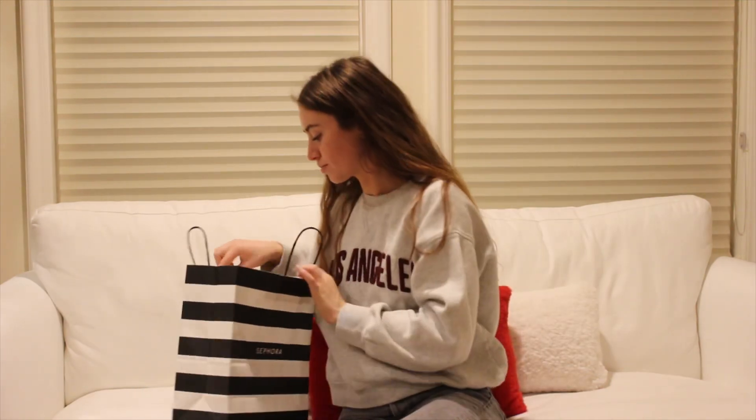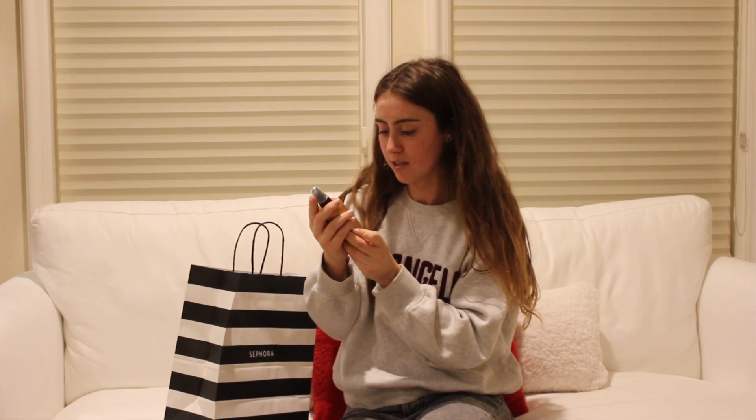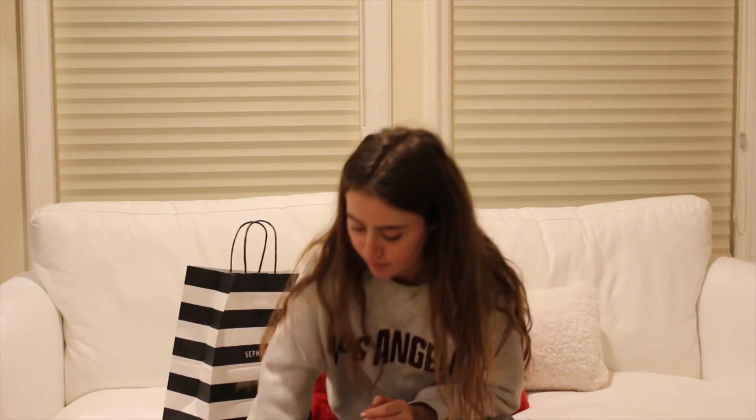And then from there, I also got this BB heat shield thermal protection mist. I've just been using Olaplex now for heat protection, but this was actually 50% off, so it was $17. I think I got a good deal on that. And that was all I got from Sephora.